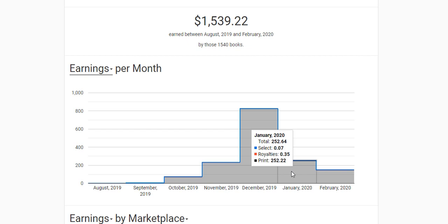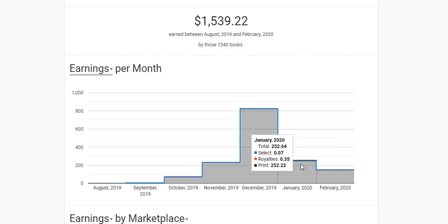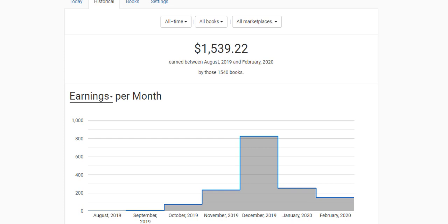In January 2020 I made a total of $252.64. For February, we are still in February and I've made $149.11 so far. I can see there has been a decline in February but I hope it will come up. You can also replicate this and start making money online.